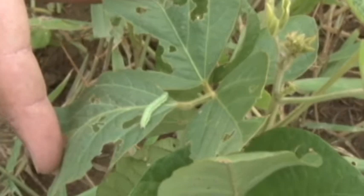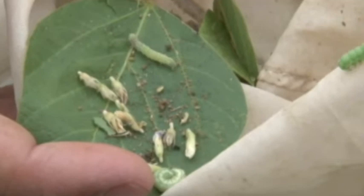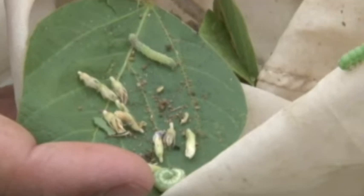When we started trying to make applications, our standard is usually a pyrethroid — like Karate, Mustang Maxx, Asana, or Baythroid. There are a lot of pyrethroids out there. But what we found was, because they had been exposed to pyrethroids earlier, we were seeing some loss of control with pyrethroids.